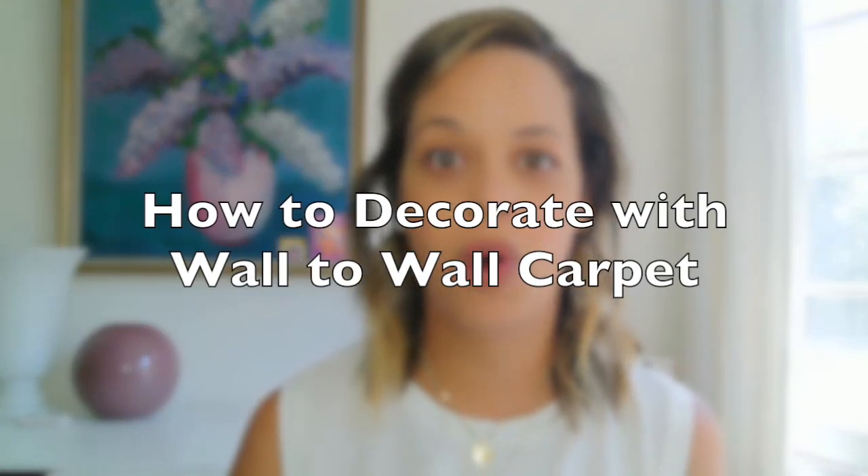Hi everyone, Baena here, and today I have a highly requested video — how to decorate when you have wall-to-wall carpeting.